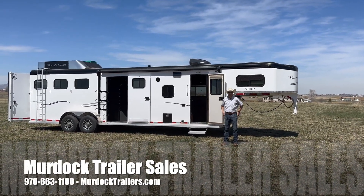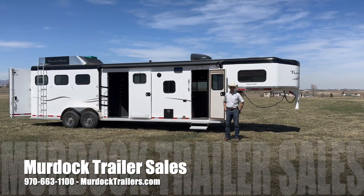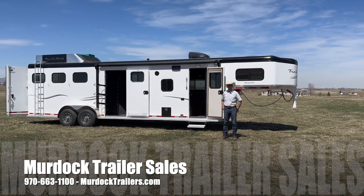Hello everyone, I'm Steve Burnett with Scott Murdock Trailer Sales. I want to take a moment to show you one of our newest offerings from Trails West Trailers.